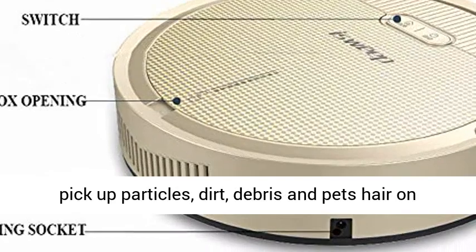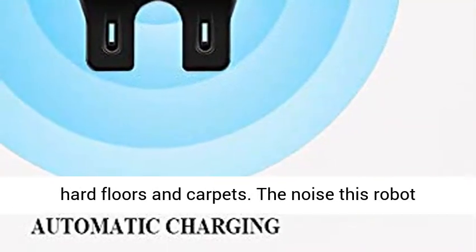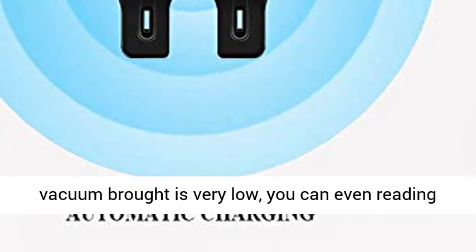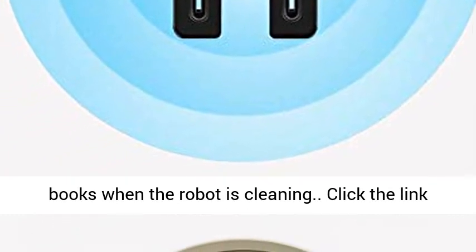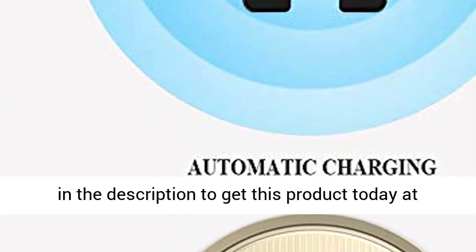It can easily pick up particles, dirt, debris, and pet hair on hard floors and carpets. The noise this robot vacuum produces is very low — you can even read books while the robot is cleaning. Click the link in the description to get this product today at the best price.